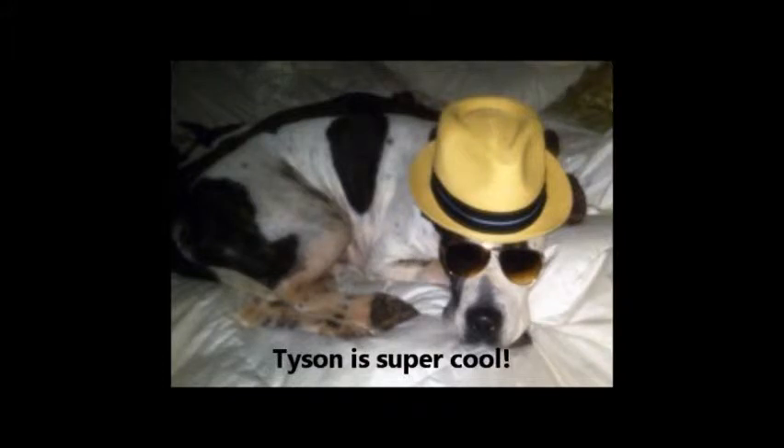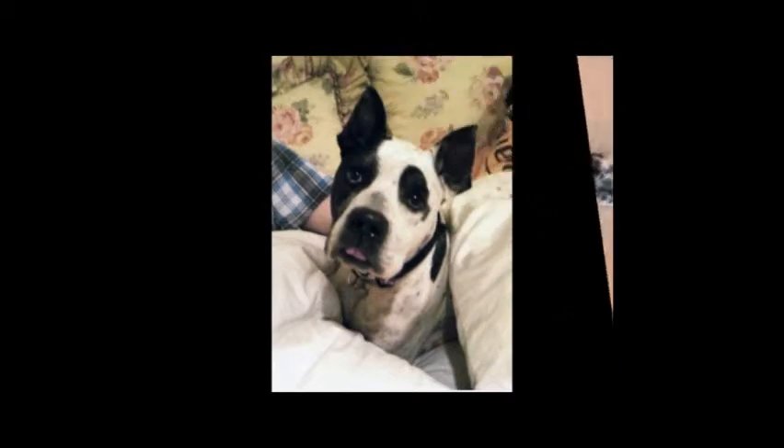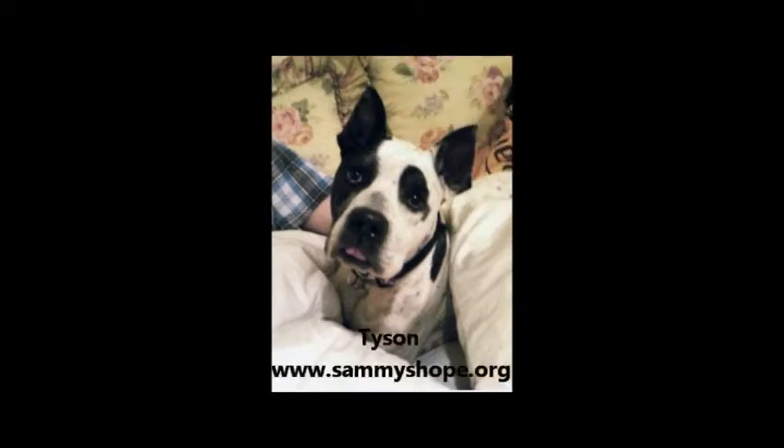He's a joy to have around, but must be an only dog. If you can open your heart and home to this boy, he'll reward you with lots of fun and affection. Tyson is currently being fostered by one of our volunteers but needs permanent placement ASAP. If you think you can help Tyson or are interested in adopting him, please contact us at www.SammysHope.org.